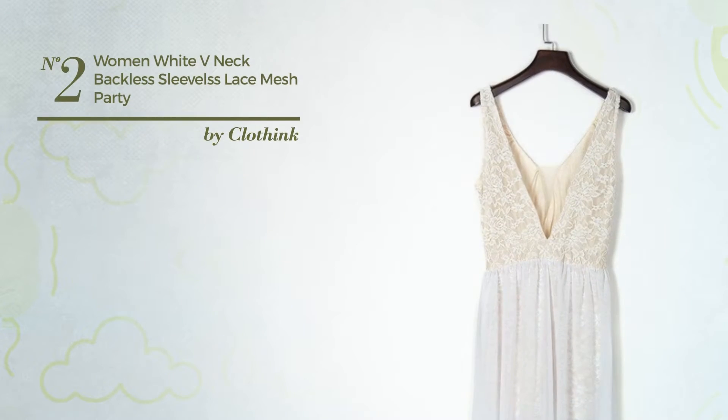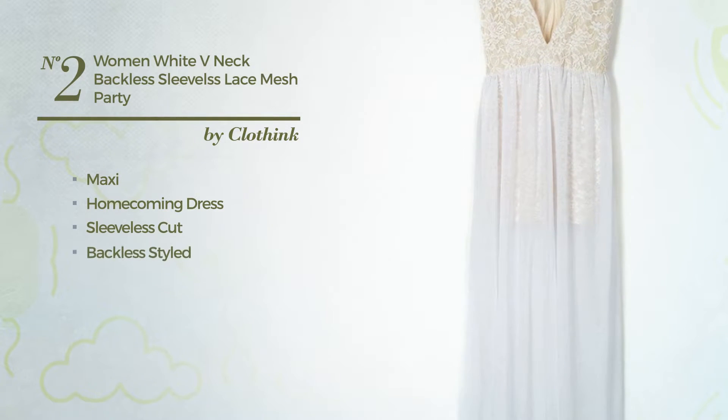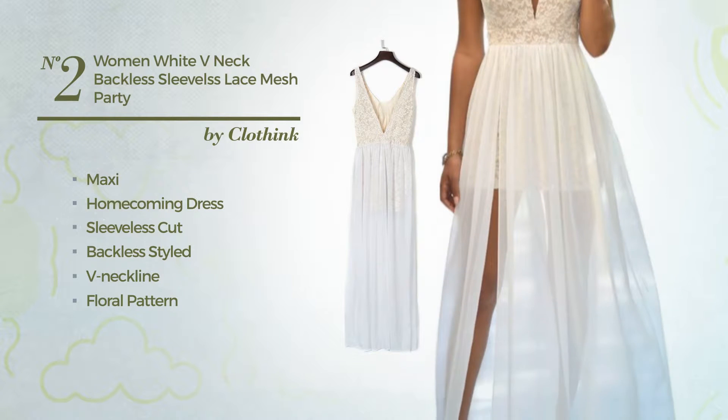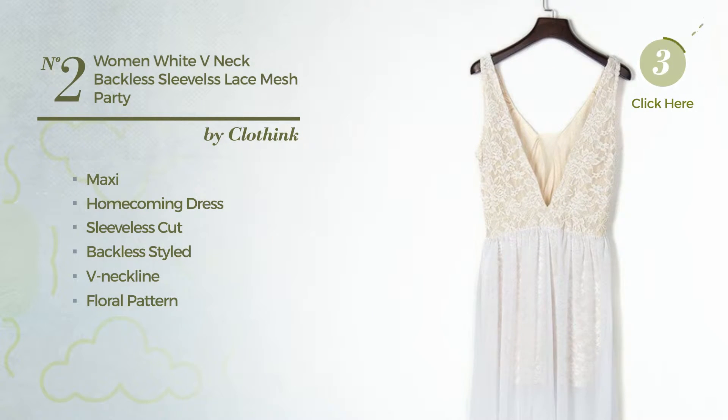Number 2: An Elegant Maxi Homecoming Dress. Featuring a sleeveless cut, backless style, V-neckline, with a floral pattern, as well as a side zipper, produced with stretchable polyester, decorated with lace. Available uniquely in this color.